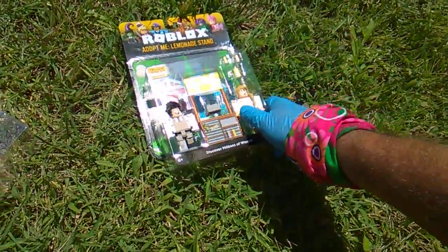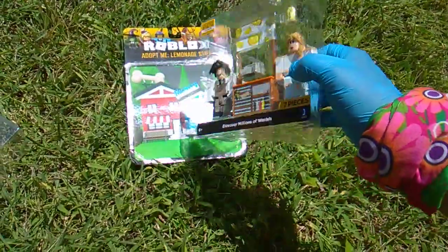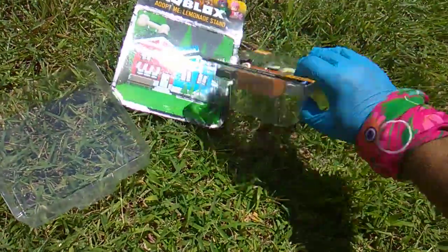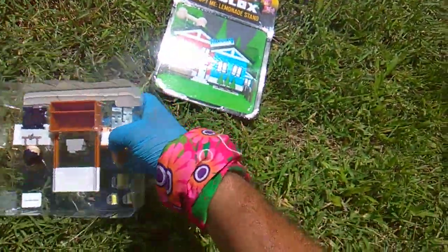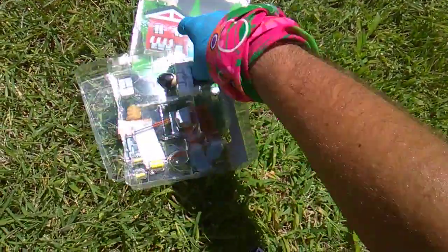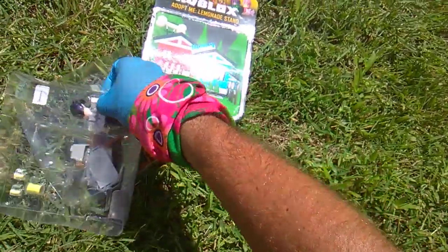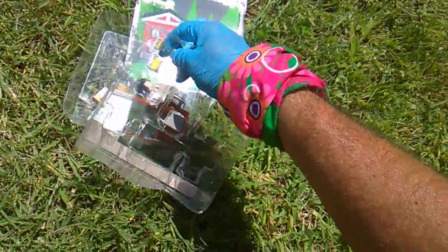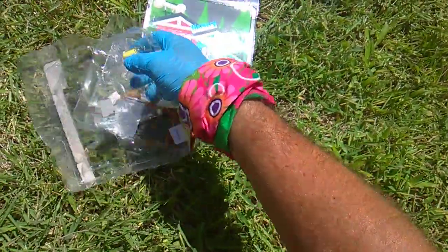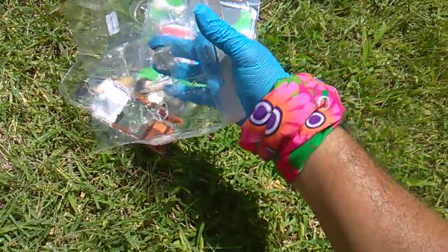Adopt Me limited stand — very cool. Seven pieces, and a nursery background. The lemonade stand — you get two cups and a pitcher, very cool, and you get a cash register.